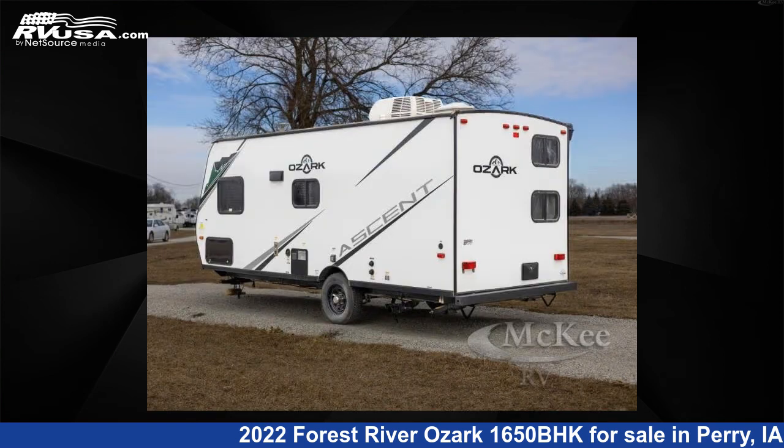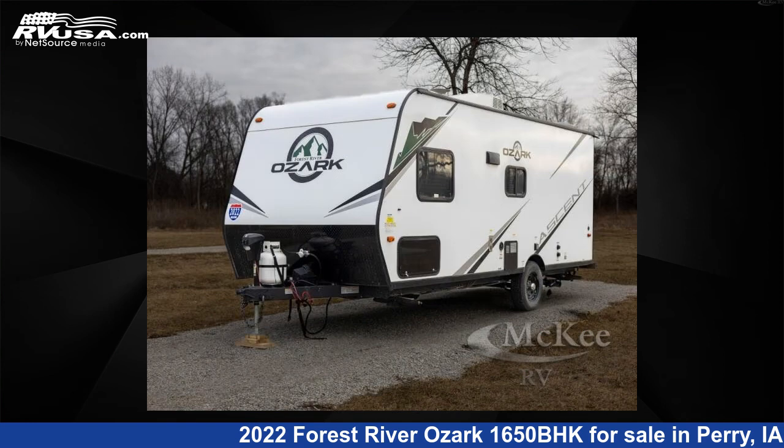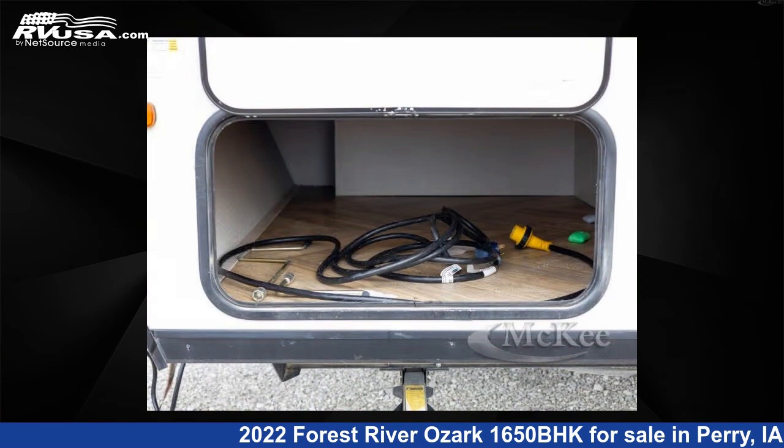This used Forest River is 22 feet 0 inches in length and features sleep 7 and 43 gallons freshwater capacity. The floor plan layout of this travel trailer features a bunkhouse.